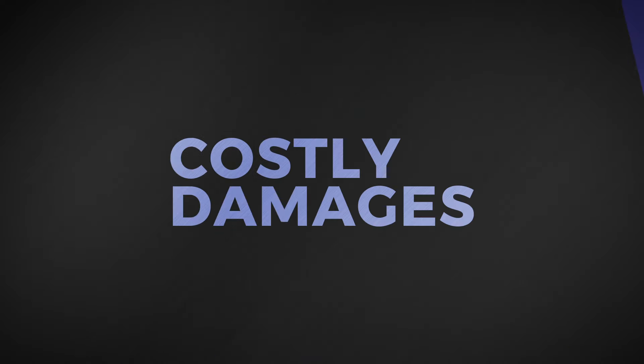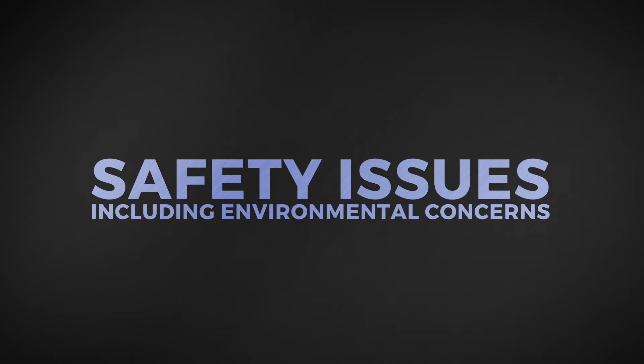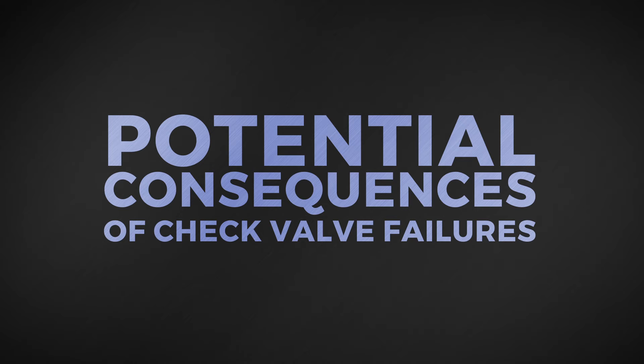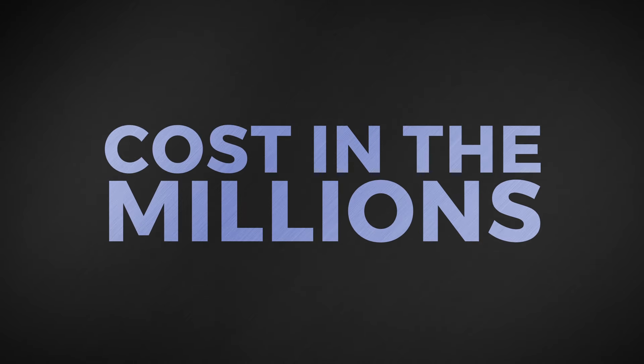Production losses, costly damages, and safety issues, including environmental concerns — these are the potential consequences of check valve failures, and in some cases these failures can cost in the millions.